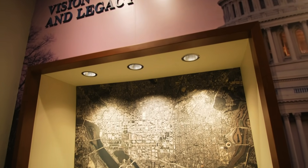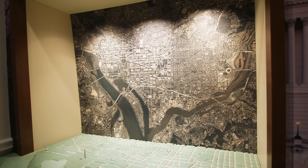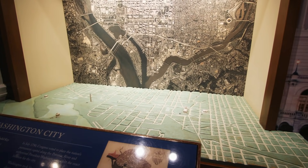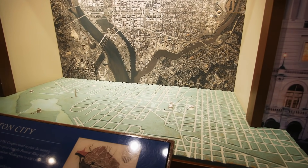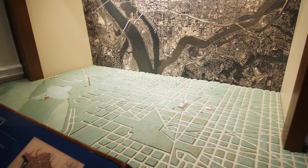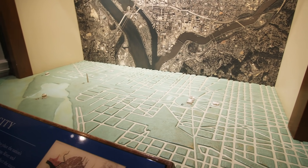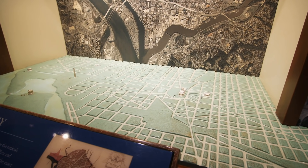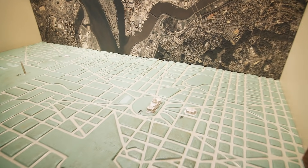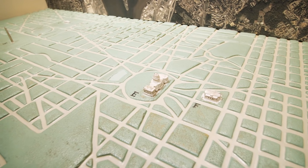George Washington is the only president to have not resided in the White House, because there wasn't a White House yet, but he did oversee the planning of Washington D.C. with chief architect Pierre L'Enfant. They created this plan for Washington City — what we now know as Washington D.C. — in 1793 for a permanent capital, with the center point right at the Capitol building.